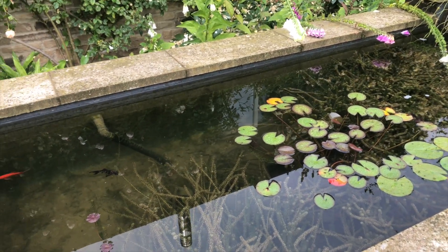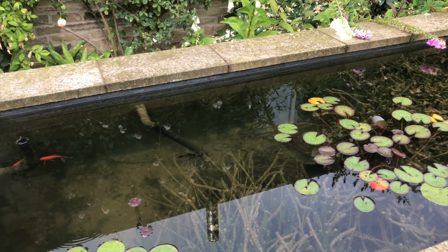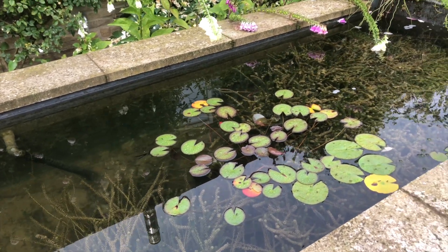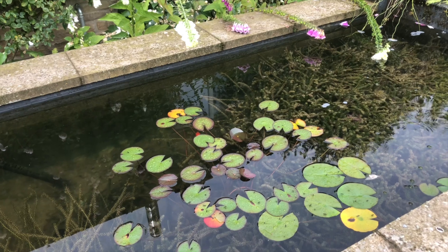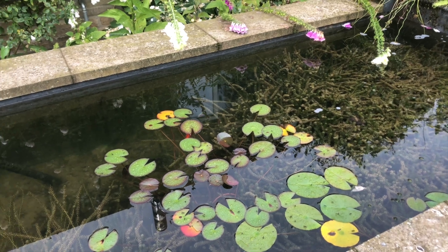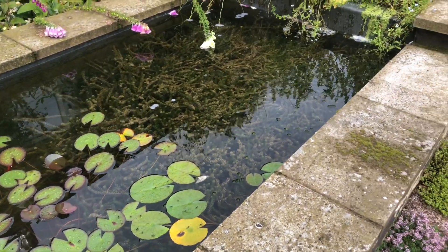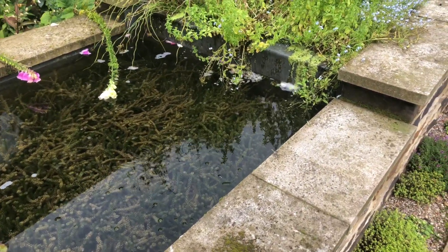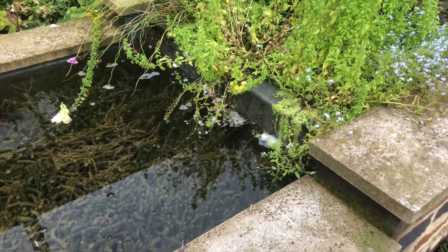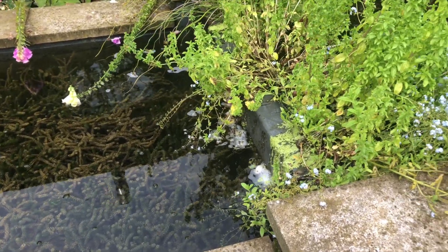I know koi enthusiasts wouldn't agree because they like crystal clear water with no plants in whatsoever. But to me that's just a very unnatural habitat for any fish to live in — a fibreglass sink with huge fish in and no wildlife, no plants at all, but then a filter system that's almost the size of the pond to cope with the mess. I much prefer — well, I don't prefer to see lagarosiphon, which is a very invasive oxygenator. I'd rather see hornwort in there.